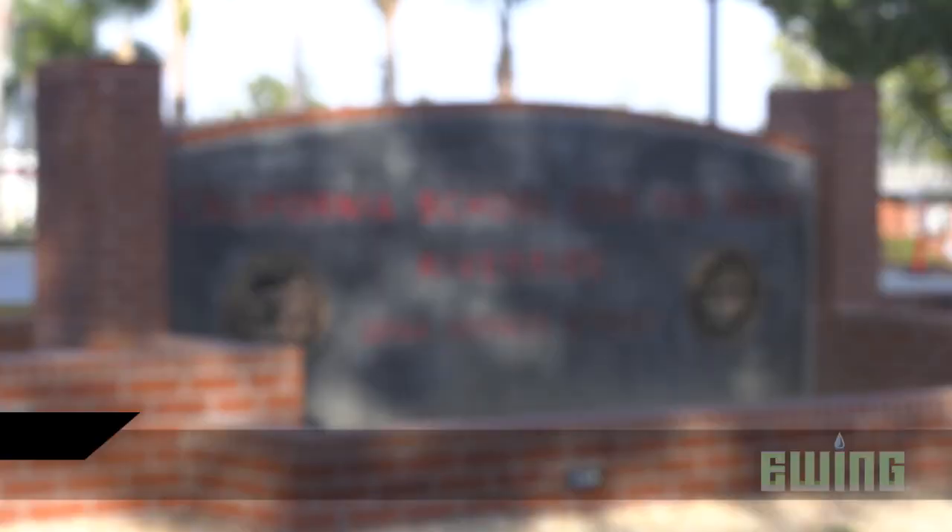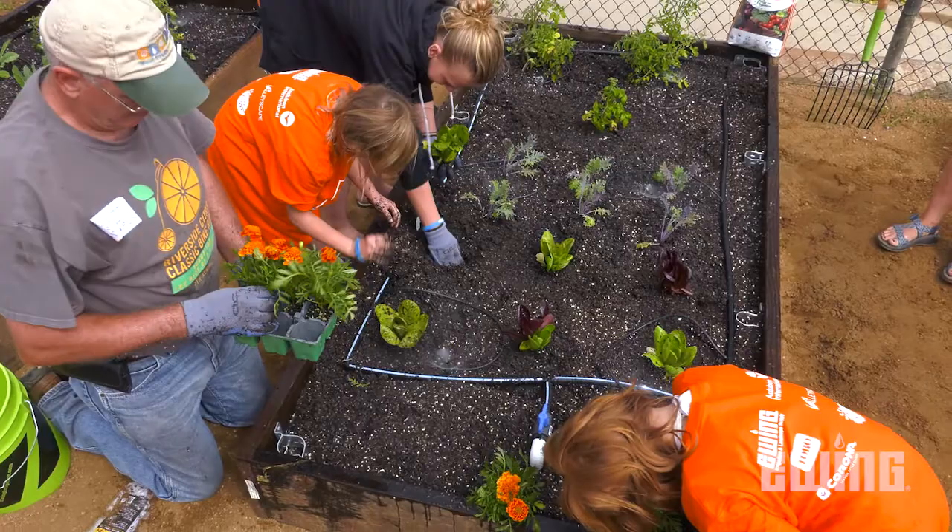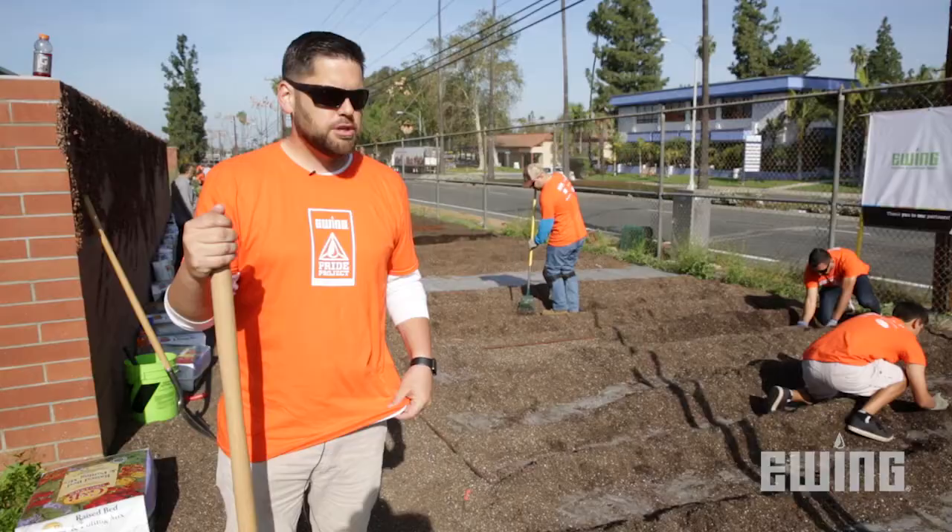As a family-owned company, community outreach and sustainability are important to Ewing. Today we're at the California School for the Deaf in Riverside, California. Our goal is to teach the students about urban farming and food production, and allow them to harvest the vegetables grown here to be used in the on-site kitchen.